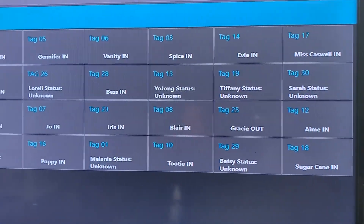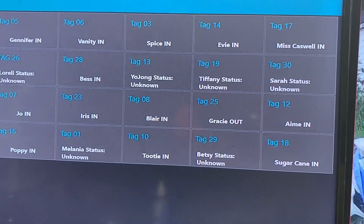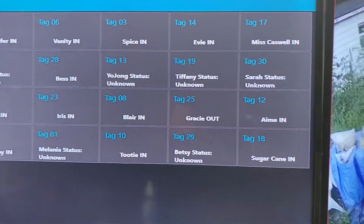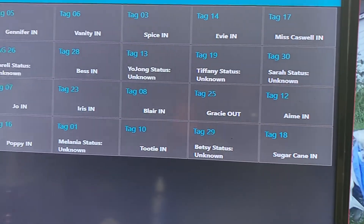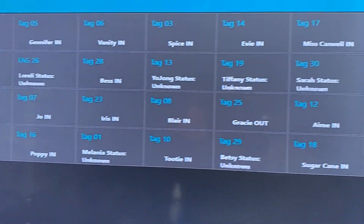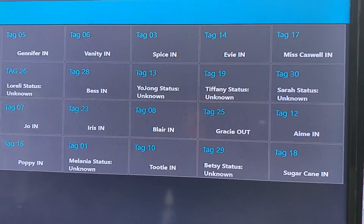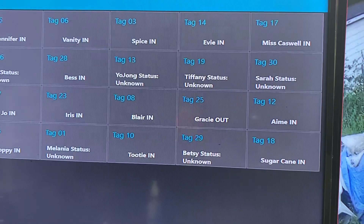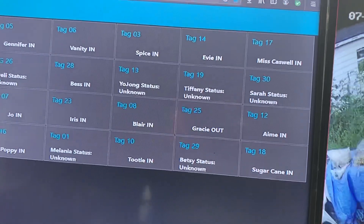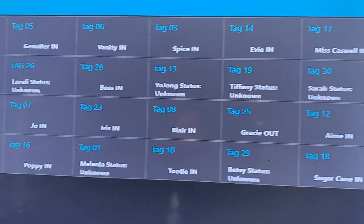Hey guys, welcome back. If you recall, a few months ago we added to our flock — we got 12 new laying hens. These laying hens have been integrated into our new flock, and one of the things they had to learn was how to use the RFID tunnel — the new way to egress in and out of the coop. They were isolated by themselves in another coop before.